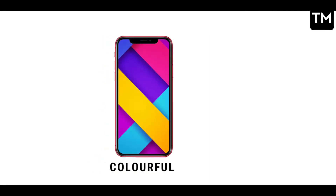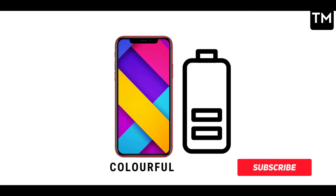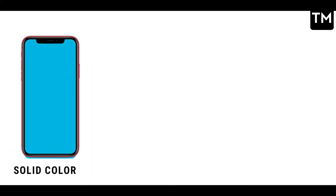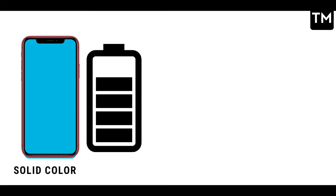After that, colorful wallpapers cause a little less battery drain. If you keep a solid wallpaper, the drain is reduced further because it uses one color. And if you have a Super AMOLED display, you can use a black wallpaper, because that turns down pixels and your phone's battery will be saved.